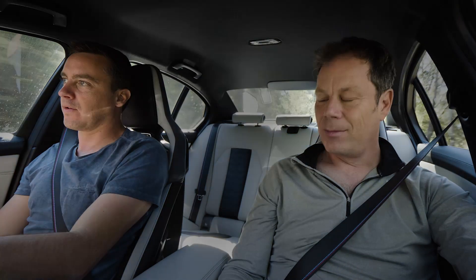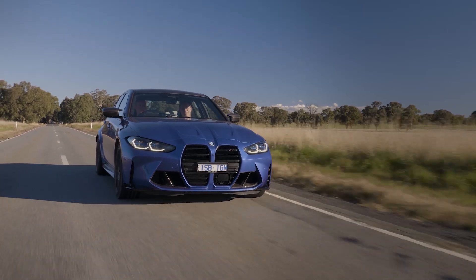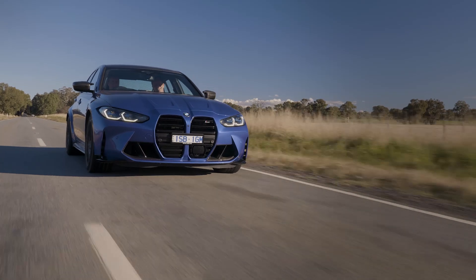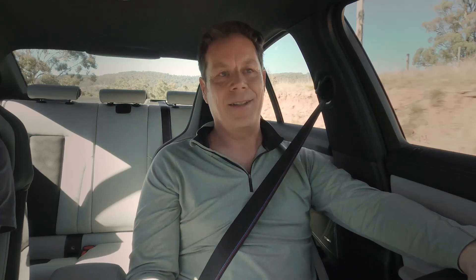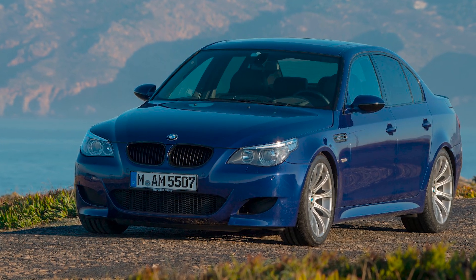I feel like we should start with the elephant in the room — one of the things people have been talking about most with this generation M3, and that is, of course, the way it looks. I think almost every part of this car is really handsome, apart from the front end, which I just recoiled when I first saw it. As did I, as did everyone. The internet went completely off its chops about it. It's a bold move.